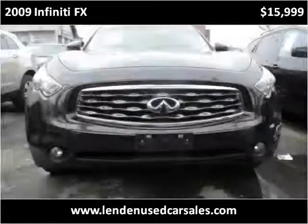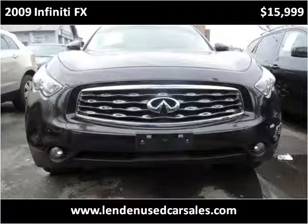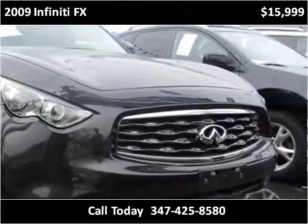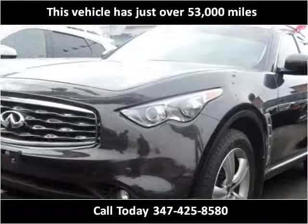This 2009 Infiniti FX is available from Linden Used Car Sales. This vehicle has just over 53,000 miles.